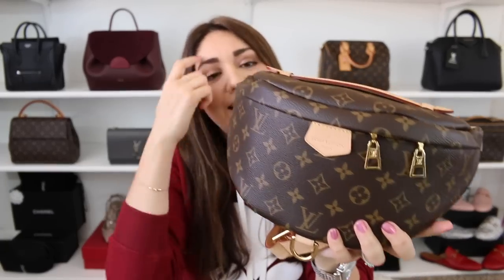Moving on to the next one, which is the Louis Vuitton bum bag. Funny thing is, never in a million years would I ever think that a bum bag would be one of my most used bags of 2019. Never in a million years would I think that a bum bag would be one of my favorite handbags of all time. And here we are. I've said it before — I eat my words. I will eat my words every single time. And like I said in the reveal video of this, never say never.